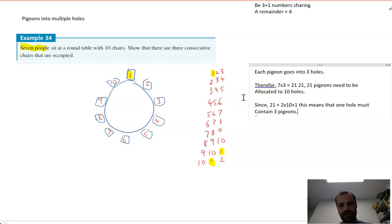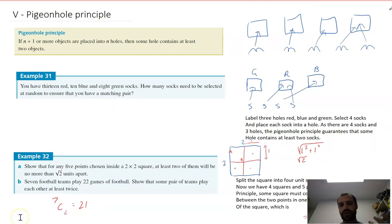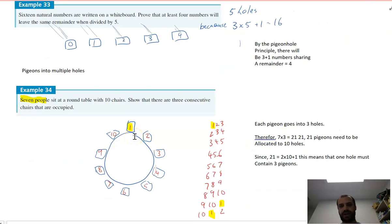That's the pigeonhole principle. It sounds like a really simple idea, but it will trick you again and again. It's something you really do have to practice, think about, and puzzle over.